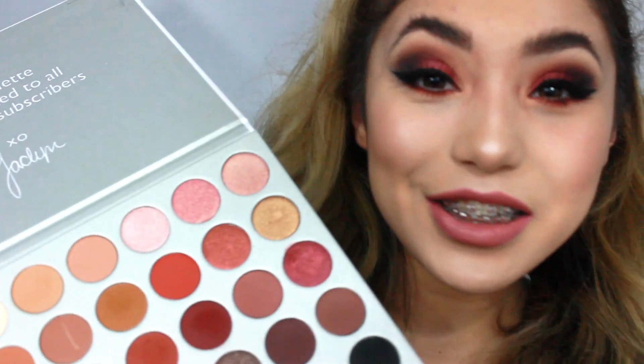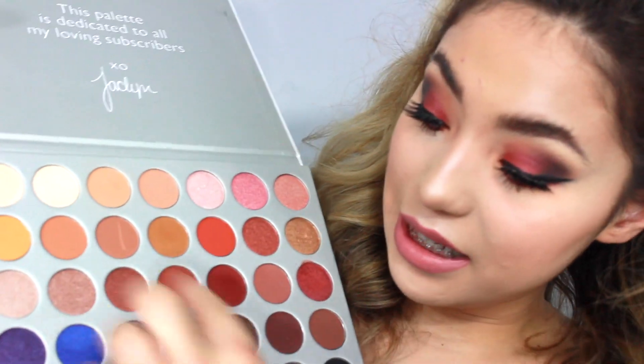Hi my little jelly beans. So today I am going to be using the Jaclyn Hill Palette. Finally, I got a hold of this. I love this palette. Honestly, it's one of my favorites. I'm so excited. I can't wait to be using all these other colors, you know. I want to start using these too.